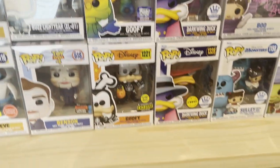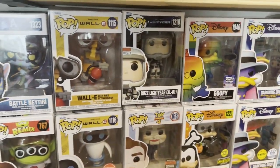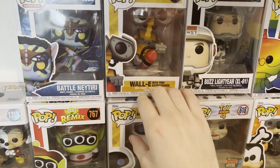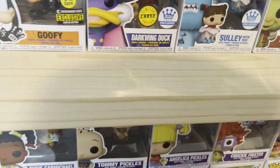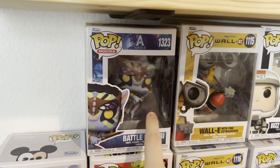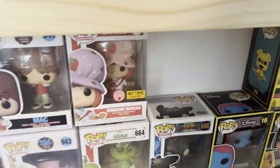Funko Hollywood Exclusive. Halloween Goofy — glows in the dark, Entertainment Earth Exclusive. Benson 2019 Fall Convention from Toy Story 4. Buzz Lightyear — I'm eh about this; if it was the OG Buzz from Toy Story I'd probably like it a lot more, but it's okay. Wally and Eve — I got these for free also. They both came in protectors. Battle Neytiri from the new Avatar: Way of the Water. Elastigirl, FYE exclusive. And then this half black and white, half colored Mickey Mouse — I got this at the same time as the Strawberry Shortcake.